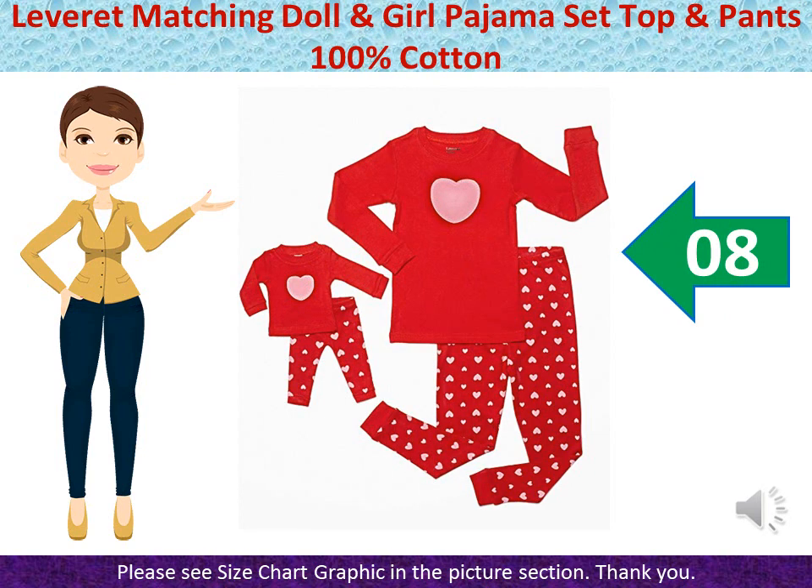Lethered Matching Doll and Girl Pajama Set — Top and Pants, 100% Cotton, fits sizes 2 Toddler to 10 Years. Fits American Girl Doll. 100% Cotton, Imported. Machine Wash Cold Water. For fire safety, these pajamas should fit snugly. Tagless Label to help protect baby's delicate skin. Machine Wash Cold, Inside Out. Fits American Girl Doll and 18-Inch Doll. Made in China.